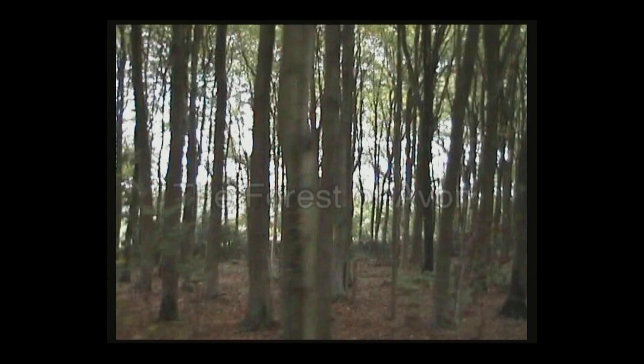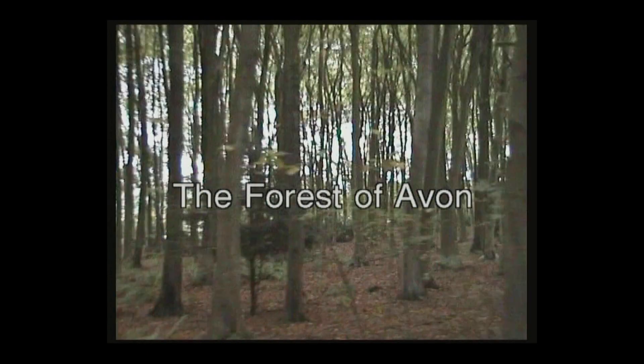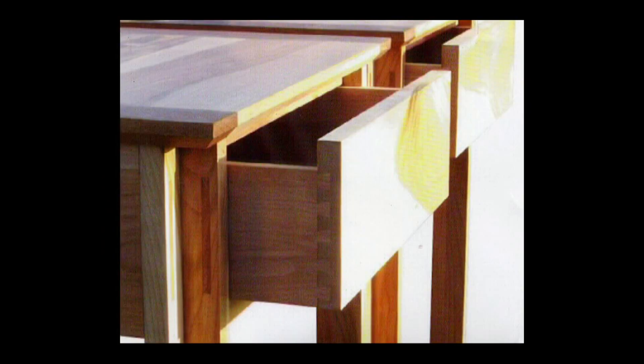I source everything from within 50 miles of Bristol, which is where I live. And if I can get a specific location of where the tree was felled, that even aids me more in my pieces of furniture, because obviously there is more of a story to the piece of furniture which is important to the client. It's nice to know where your product comes from.